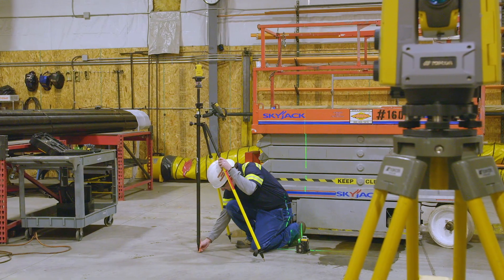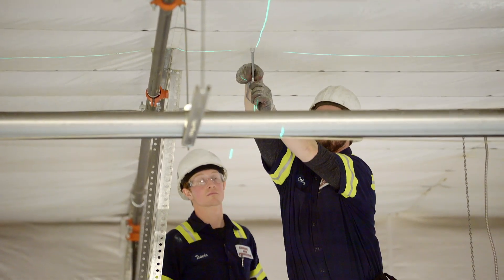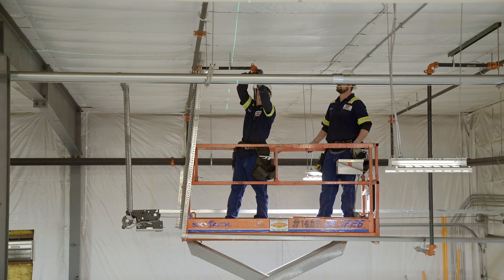Before the TopCon equipment, we just used tape measures to pull measurements for everything. With all this new equipment, we can actually have a guy laying out points on the ground while the installer is installing the hangers from the points that he's laying out on the ground.